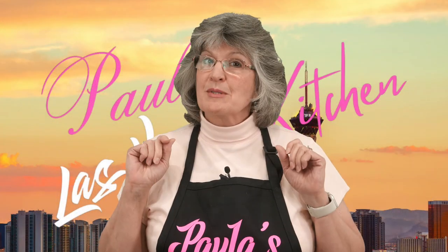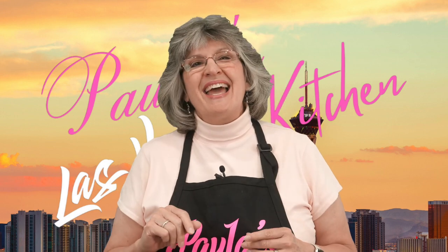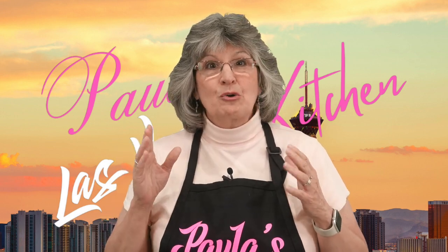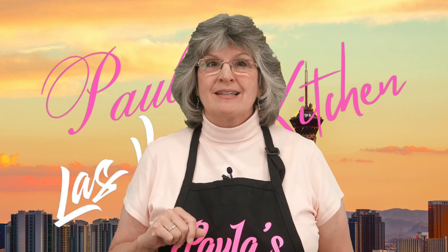Hello friends, welcome to Paula's Las Vegas Kitchen — except today we're not going to be in the kitchen. We're going on a field trip to Caesar's Palace, where we're going to have a breakfast experience with Giada, try a Dominique Ansel cronut for the very first time in my life, and in between we'll look at some statues and stuff, because it is Caesar's Palace.